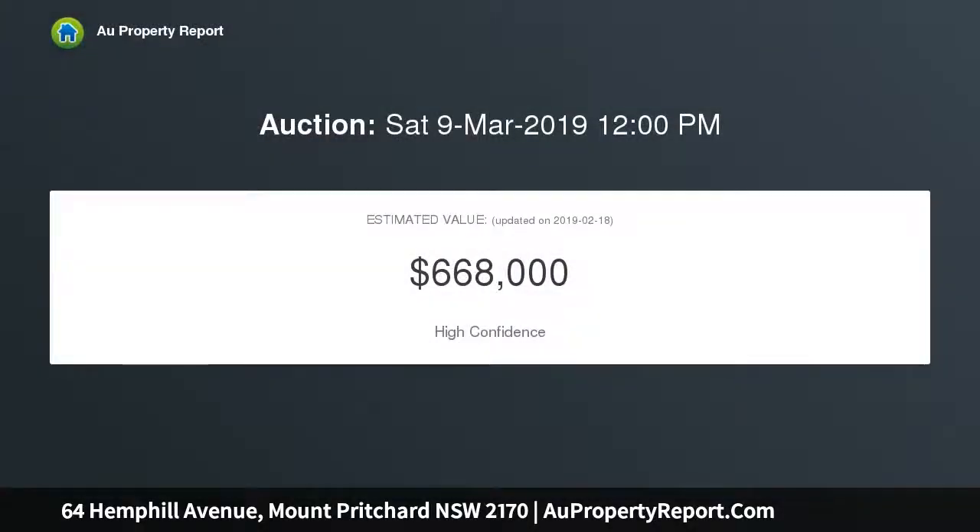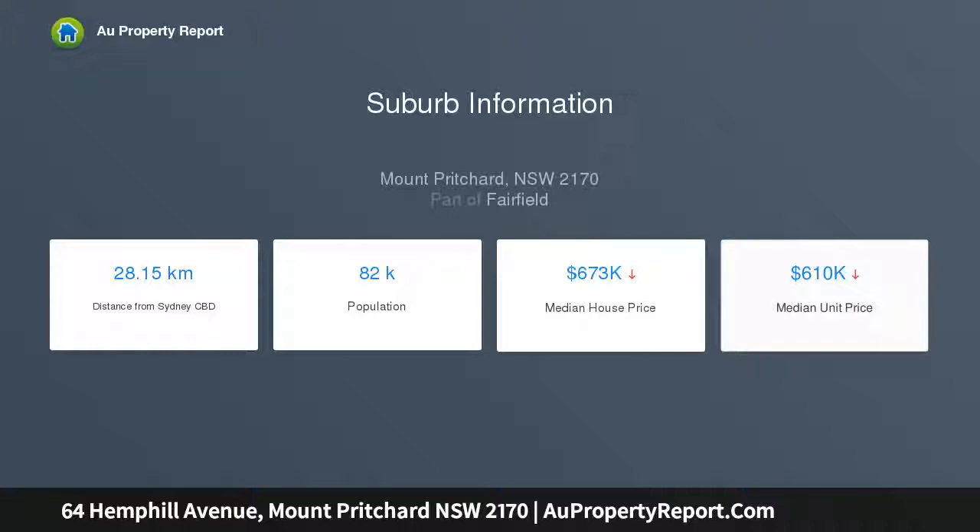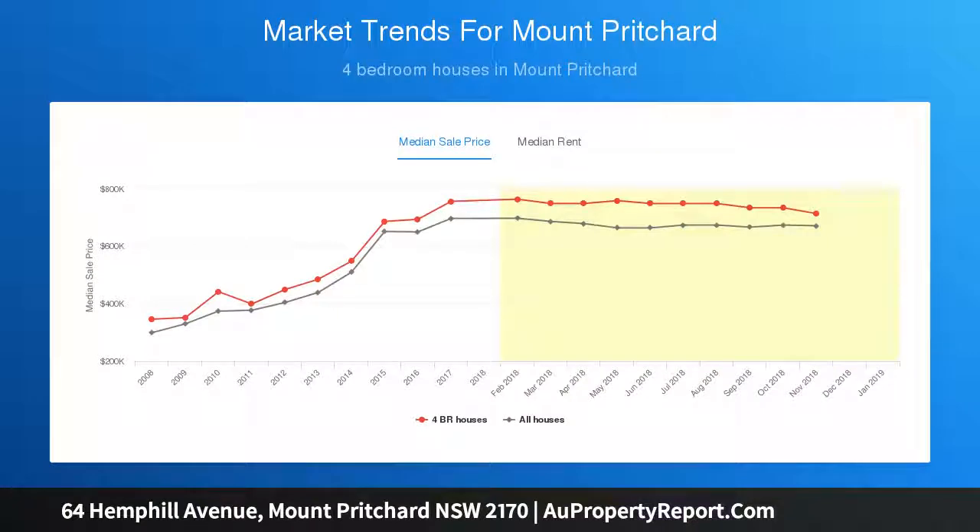The property is priced to sell. The home features four spacious bedrooms plus a self-contained room on the ground floor, a fresh updated kitchen with plenty of storage, open plan design with room to entertain, tidy bathrooms plus three toilets in total, and a lock-up garage with room for multiple vehicles.